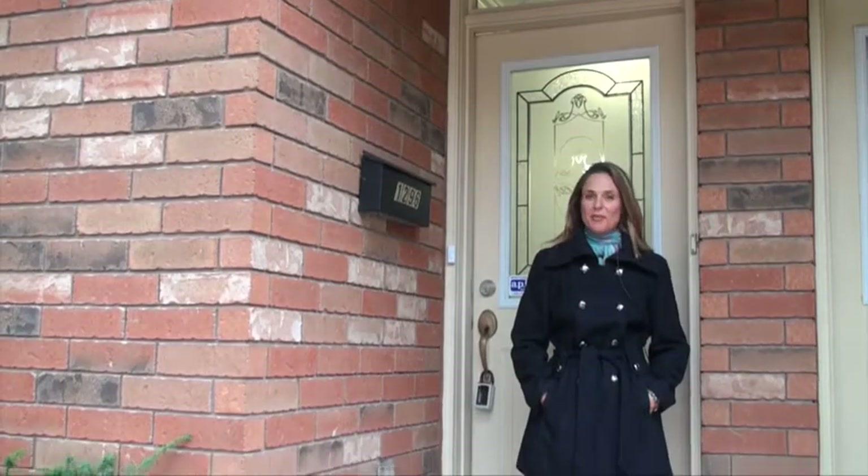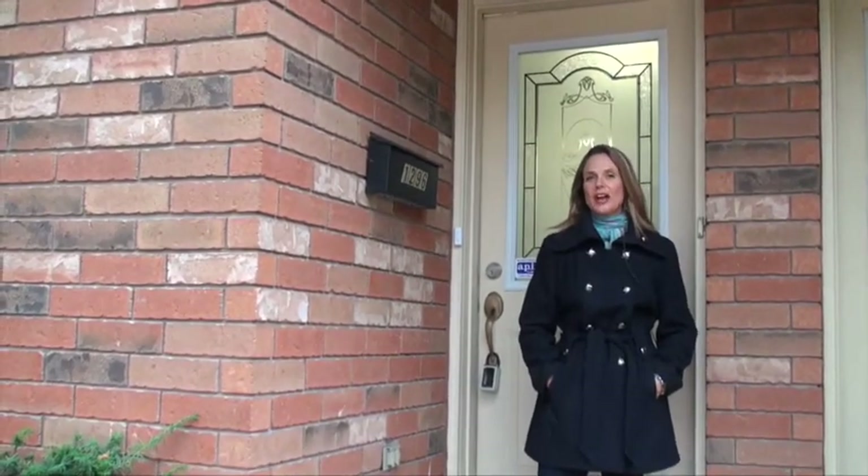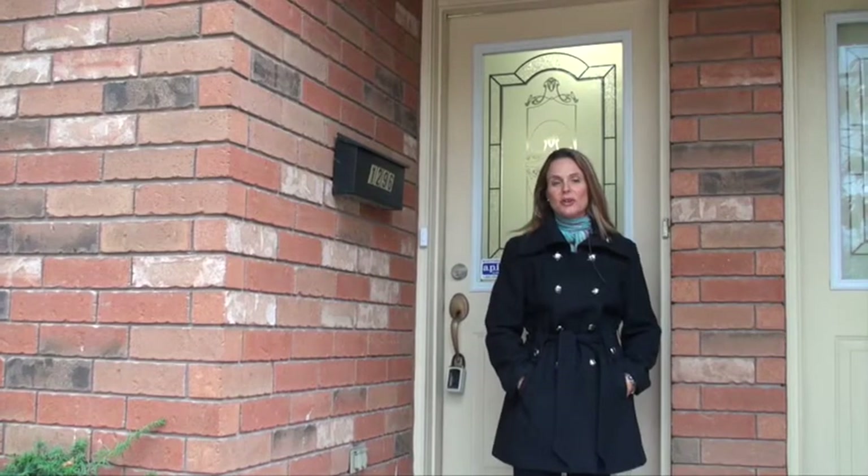Hi there, this is Tracy Logan with the Hyde Park Real Estate Group and we're here at our new listing at 1296 King Street West.